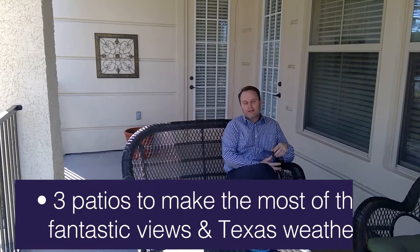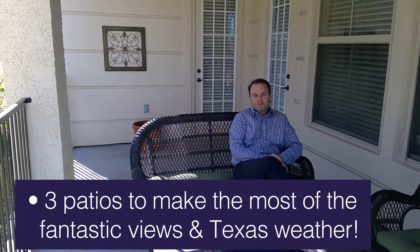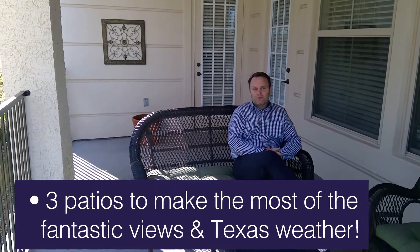Here we are on the largest of the three patios, right off your living room — a great place to sit out in the morning or the evening, enjoy a glass of wine or cup of coffee, just hang out with your friends. Nice view here, right by the clubhouse and the first tee box of the championship golf course here at the Cascades. This is not just a place to live — it truly is a lifestyle out here. Come check this out, you will not be disappointed.